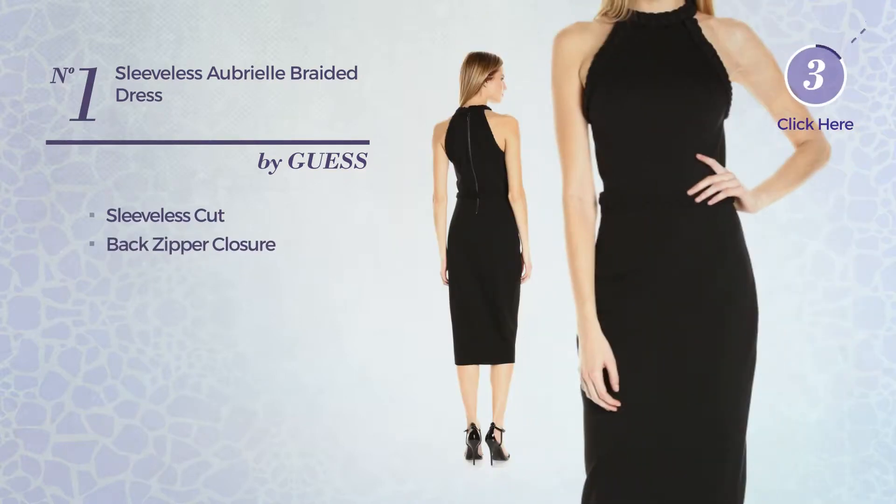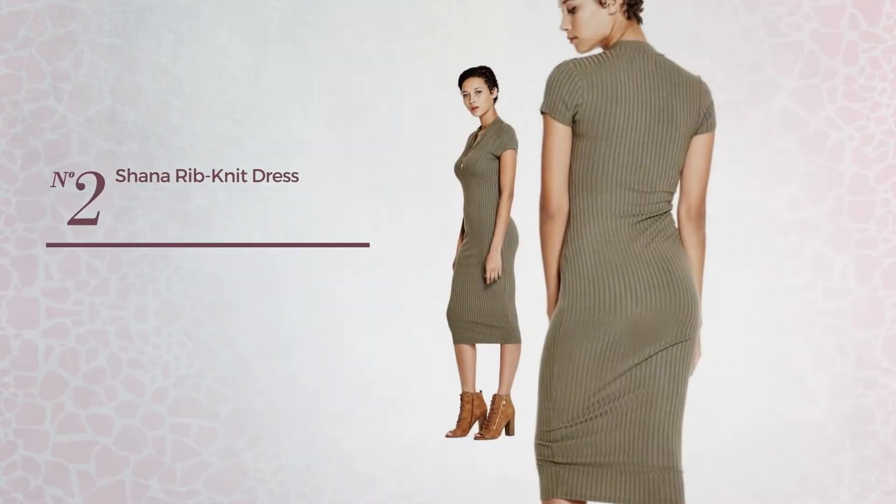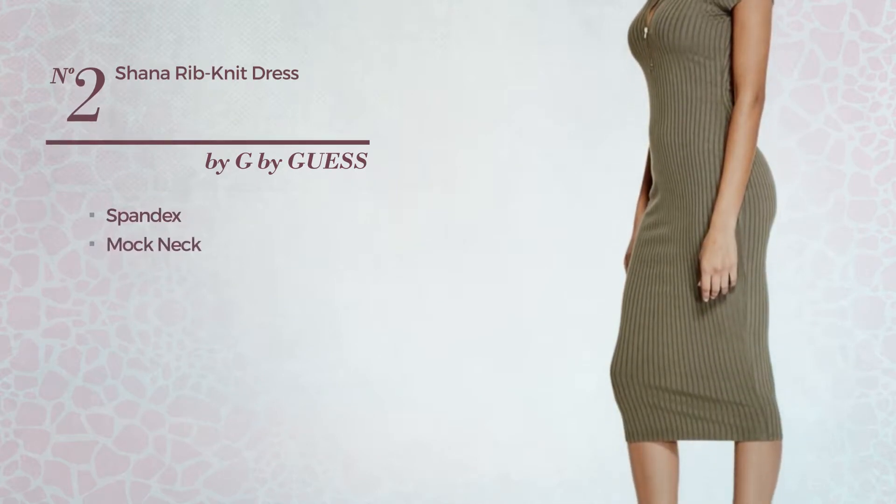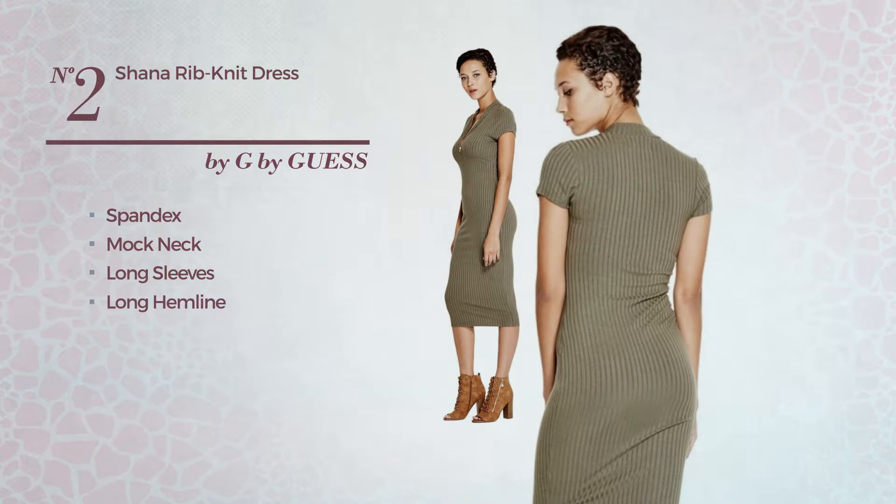Number two: crafted from spandex, this dress includes a mock neck, long sleeves, long hemline, and front zipper. Available in three other colors.